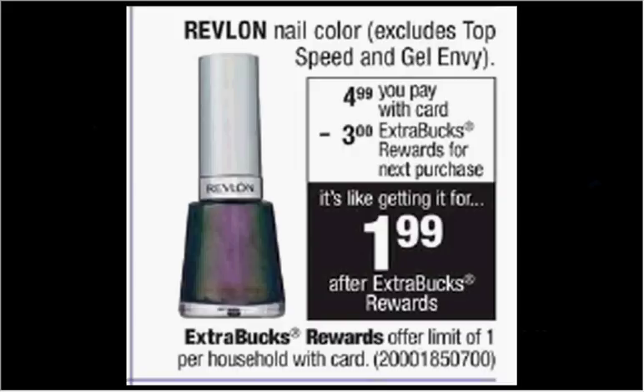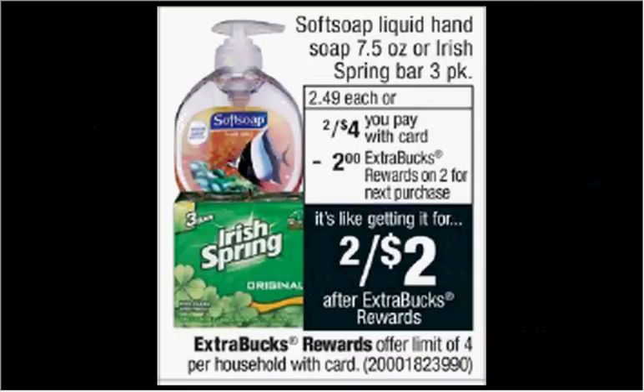Revlon Nail Color is on sale for $4.99. When you buy one, you'll get $3 back as an extra care buck — limit one time you can do this. There's a $1 off coupon for the nail polish in your SmartSource of April 8th. If you buy one and use the coupon, you'll pay $4 out of pocket and get the $3 back. It'll be like getting it for $1.